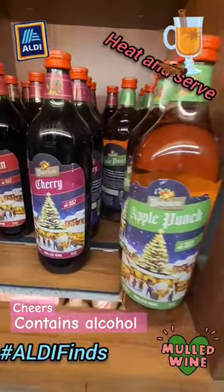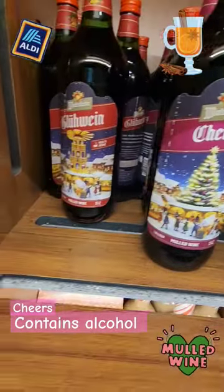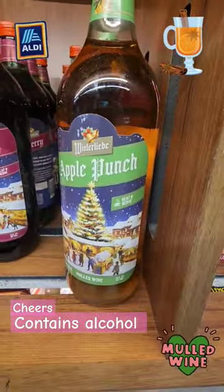Hey everyone, it's Yo! So I was at Aldi and I saw this mulled wine that they had on display in their wine section. The brand is Winterlieb and they have the Glühwein, they have the cherry, and they also have the apple punch.